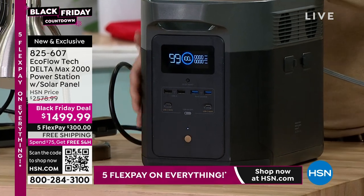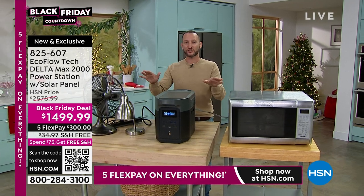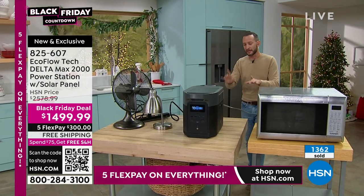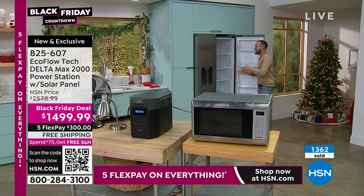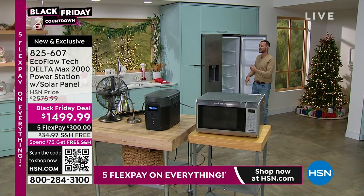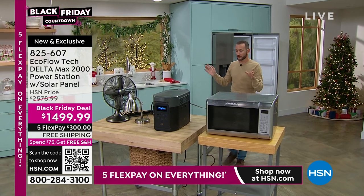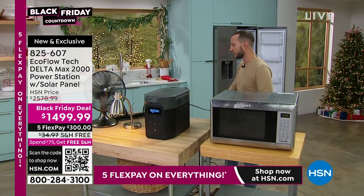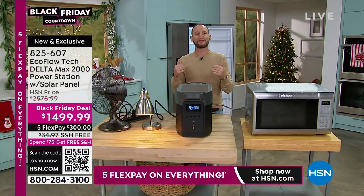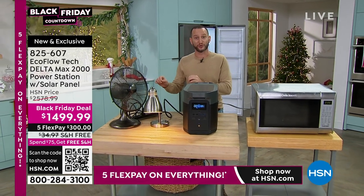The microwave can run for a full hour at about 1,800 watts. An air fryer runs a little over an hour — you could be cooking wings at the football game. The display recalibrates as you add or remove appliances, always showing remaining runtime. Justin unplugs everything to show the battery expansion port on the side. Unlike many competitors, EcoFlow lets you double or triple power with extra batteries. Your refrigerator starts to get warm after about four hours — but with the Delta Max you just walk over and turn on the AC outlets, powering everything simultaneously without any stress.